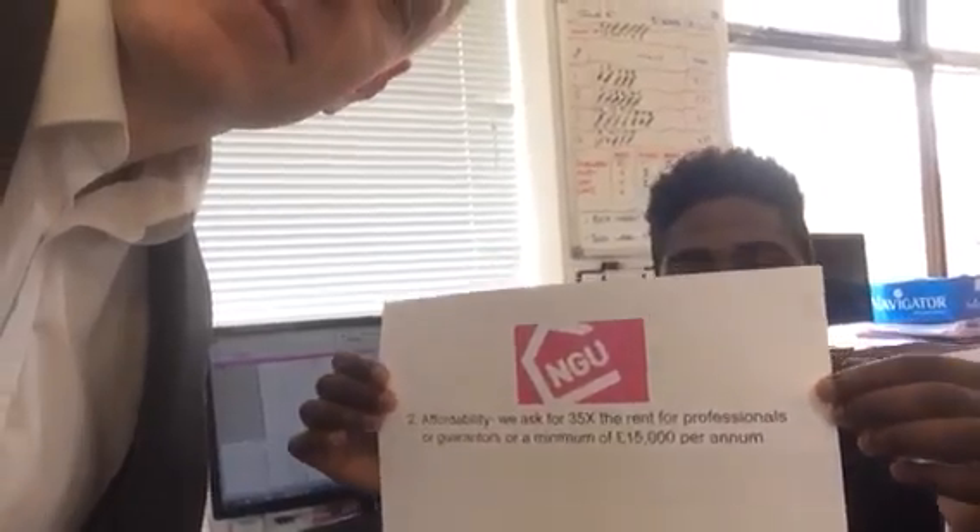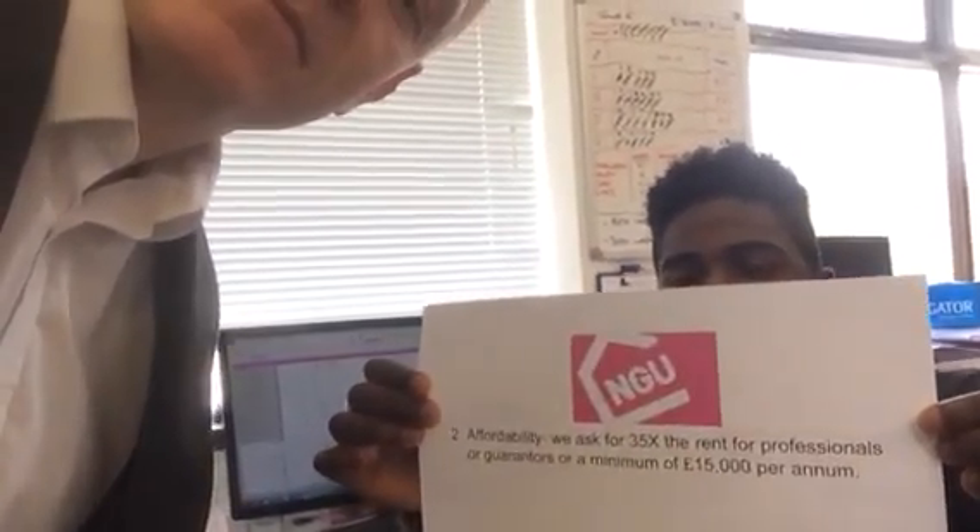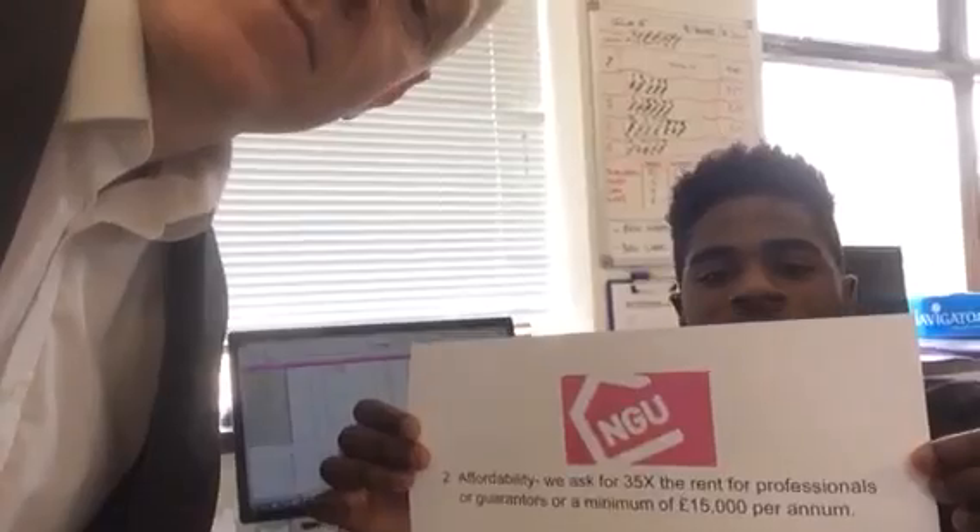Point two, Mike: affordability. We ask for 35 times the rent for professional tenants, or we ask for a guarantor or a minimum of £15,000 per annum. Figures don't lie — can they actually afford the property? Make sure you've got your set criteria.